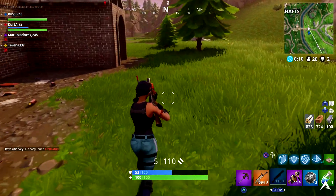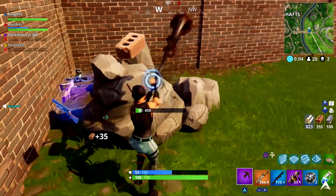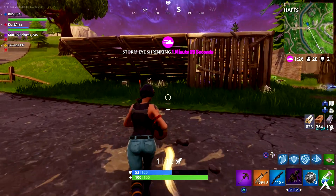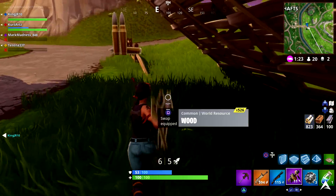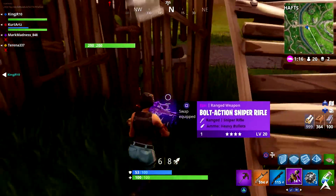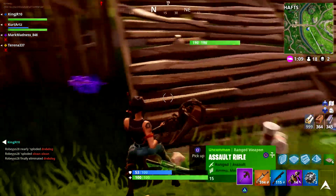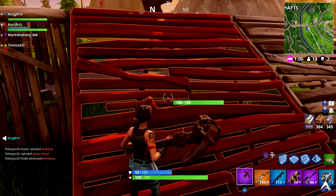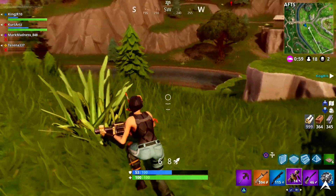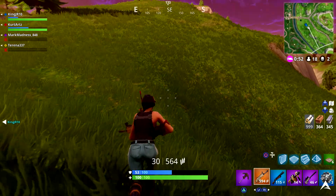A lot of these challenges are pretty easy — some similar to ones we've seen before. We'll be looking for chests, eliminating opponents, and searching between certain locations. For the first challenge of Week 10, worth five points, all you've got to do is search seven chests in Fatal Fields. It'll be a busy spot for a couple of days since everyone will rush it, but you don't have to complete this in one match — a couple of games will do it.